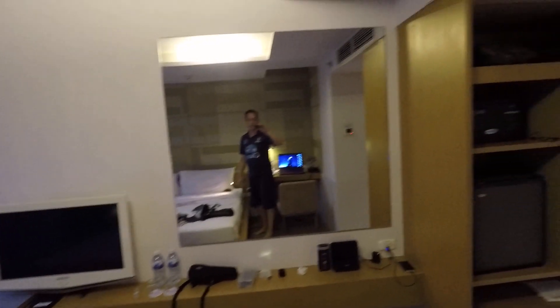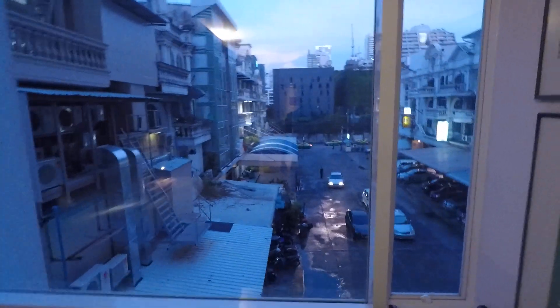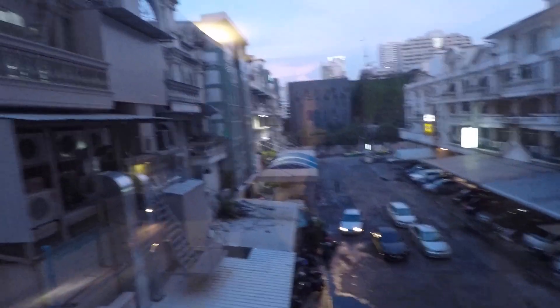A nice big mirror there, lots of sockets, your TV — a Samsung TV. You've got an iPad docking station, weighing scales, and a rubbish bin. The view is not great. Cost about 45 euro a night on Booking.com — that's your view, not great, but a nice big window.